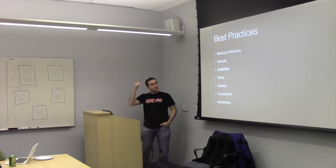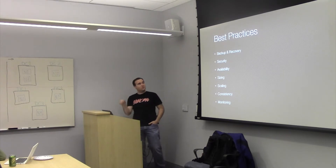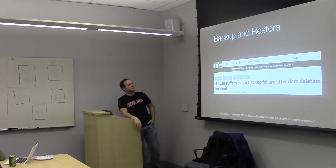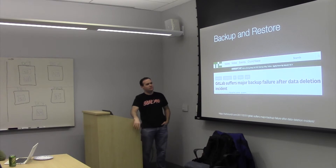Now we're going to get into best practices. We're going to talk about backup recovery, security, availability, sizing, scaling, consistency, and monitoring. This headline doesn't quite fit the outage — this was February, right at the end of January, beginning of February.